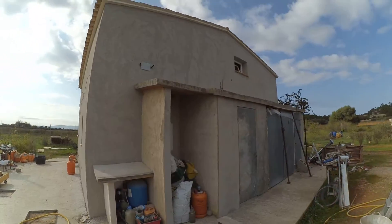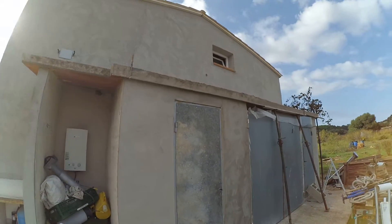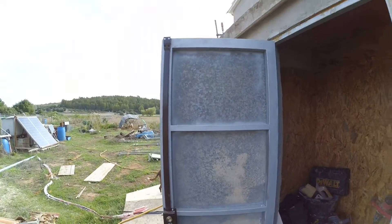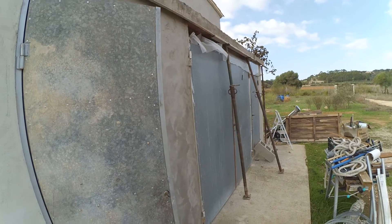They've cleared up all back here as well, and all of this hopefully next week, if it stops raining, will get plastered. This is going to be our battery cupboard in here where all the solar install will go. This door we made with a friend because they wanted to charge me like 400 euros to make one of these doors, so I went and bought all the material and a friend helped me weld it.